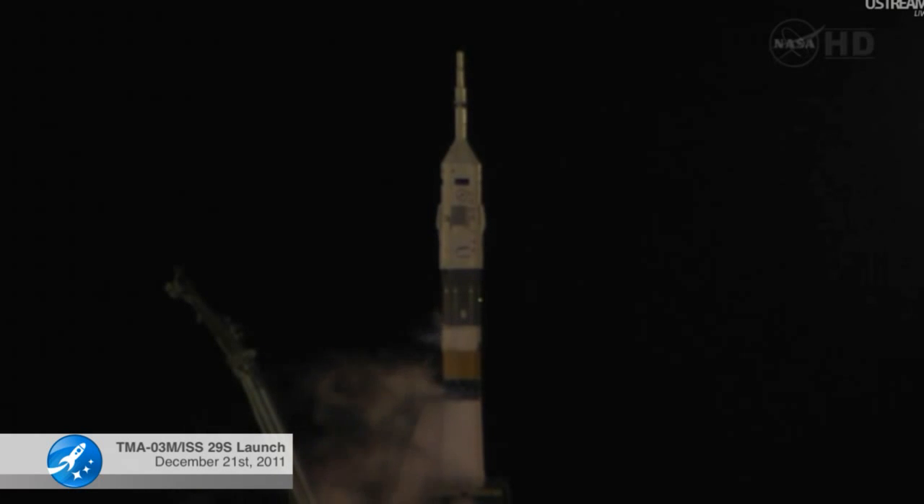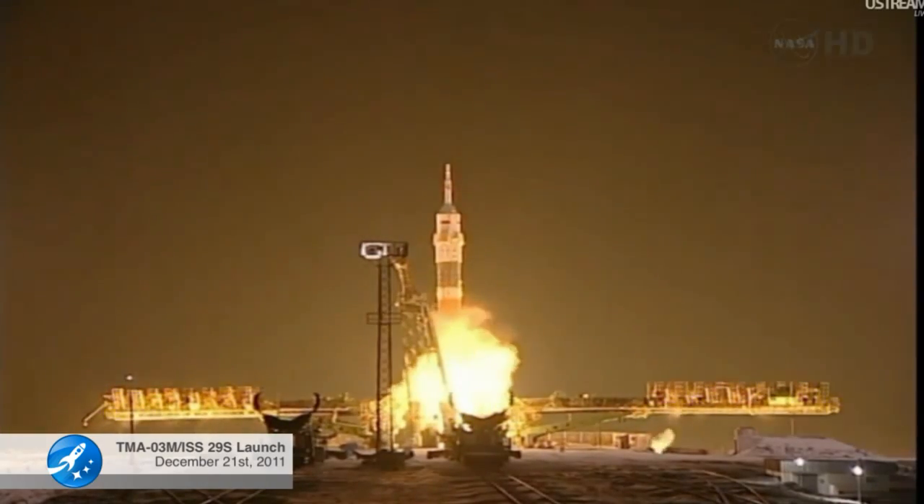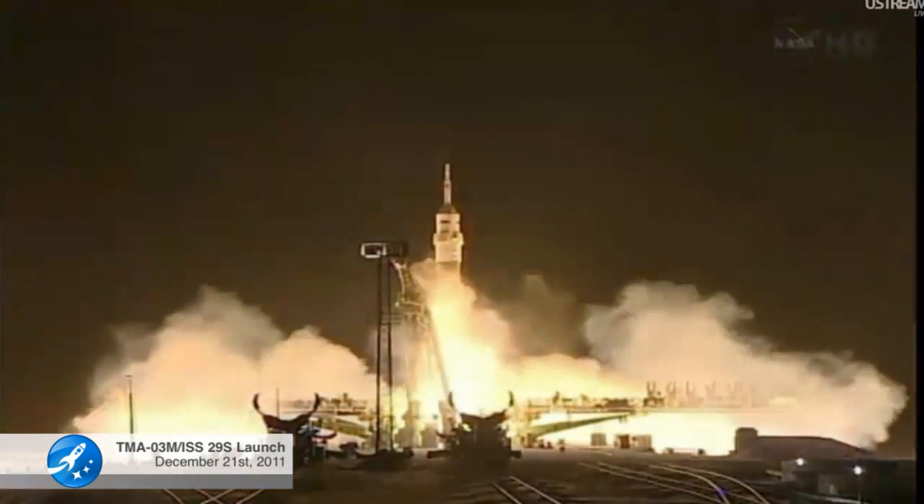Five, four, three, two, one. And liftoff — liftoff of the Soyuz 29 spacecraft that is taking Don Pettit, Oleg Kononenko, and Andre Kuipers to the International Space Station.